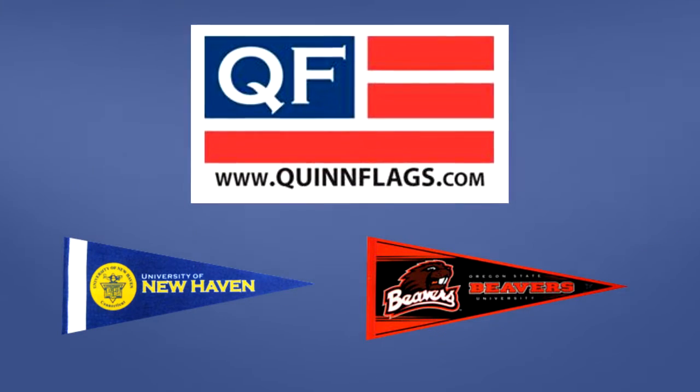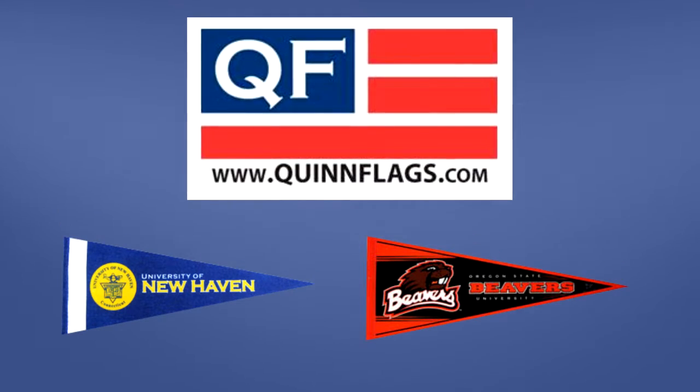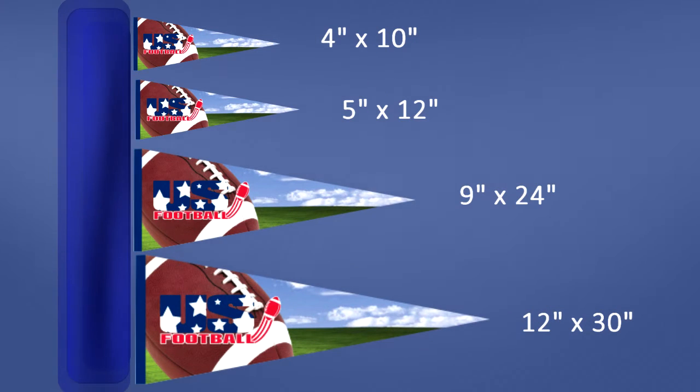Felt pennants are one of the more traditional advertising and souvenir products. Quinn Flags offers four popular stock pennant sizes: 4x10", 5x12", 9x24", and 12x30". But any custom size is possible.